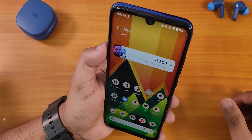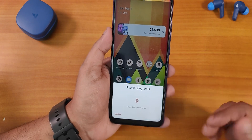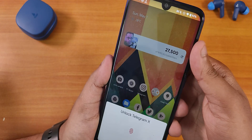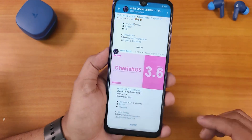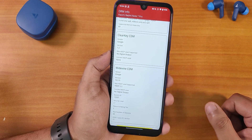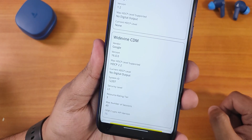No issues whatsoever with face unlock. There is also app lock — you can customize which apps are locked. Whenever you lock a particular app this is how the UI looks, and once you tap the fingerprint scanner it just unlocks and it works 100% of the time.